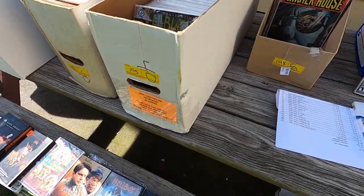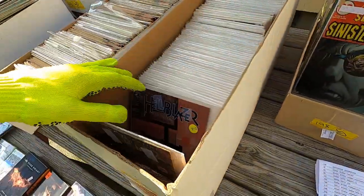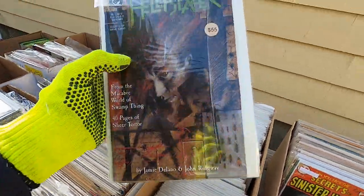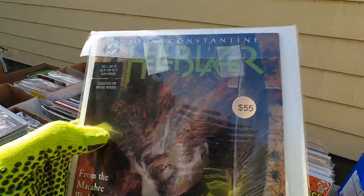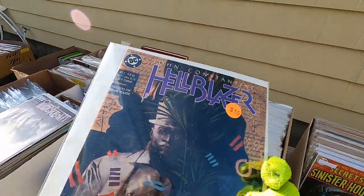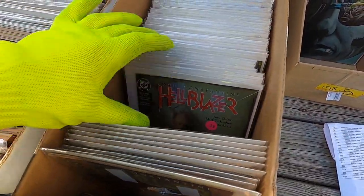Now this I got an awesome deal on — $20. Awesome number one; they had it listed as $55. Whoever was trying to sell these — it's not worth $55, but still cool. You have the second one right on the back. These come two per pack and it seems to be a complete run. Funny enough, I've already read the complete run and it's a great book. John Constantine — he gives the devil the middle finger.